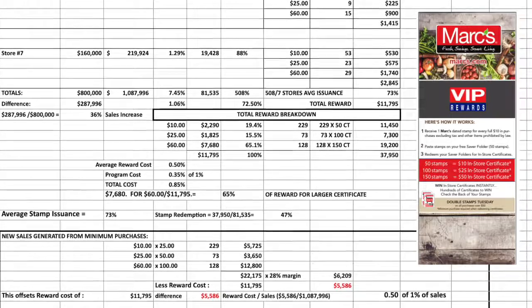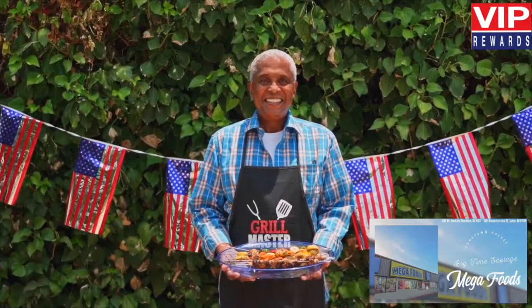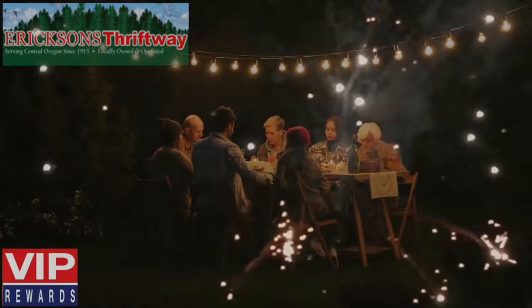Very simple, very controlled. Social media support includes monthly and special event videos. Here's a sampling. Enjoy.